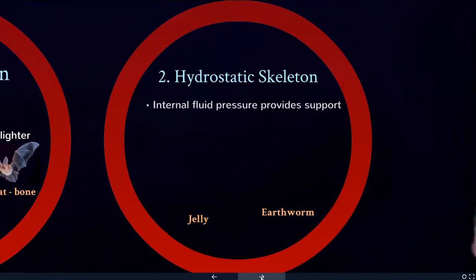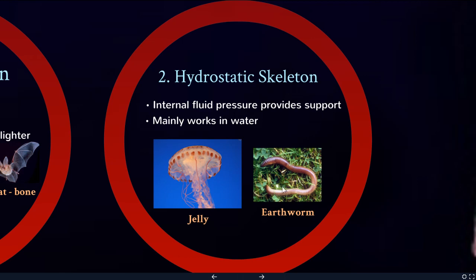A hydrostatic skeleton is when you use internal fluid pressure to provide support and have your muscles push against it, instead of using some kind of solid bone. This mostly works for organisms that live in water, but earthworms are an exception — they have a series of circular and longitudinal muscles that pull against the liquid inside their body to move. A jellyfish also has a gel-like liquid and a ring of muscles that pulse to allow movement in the water.